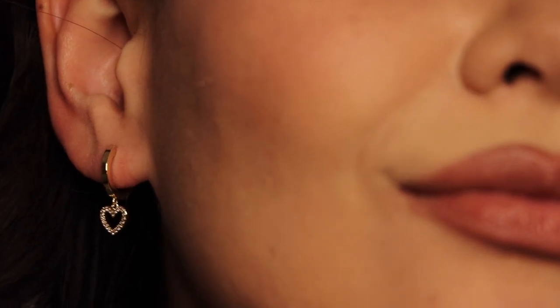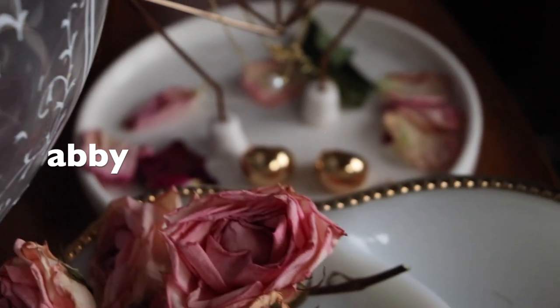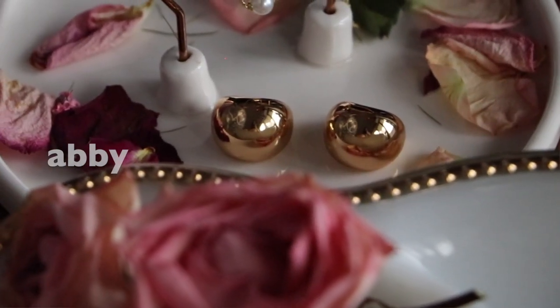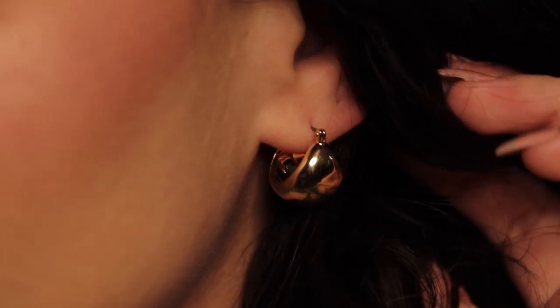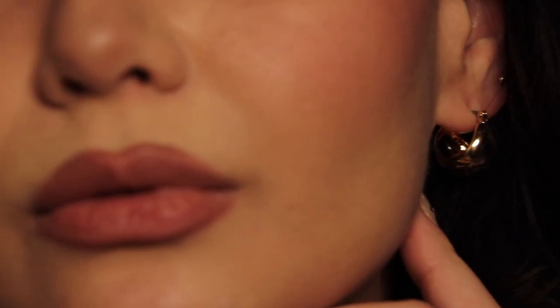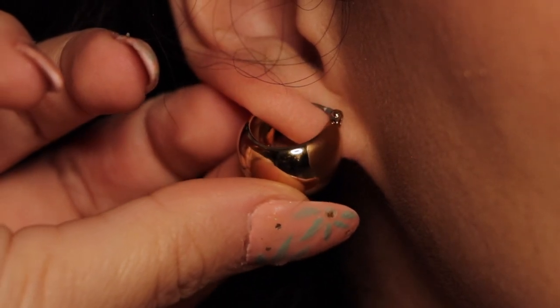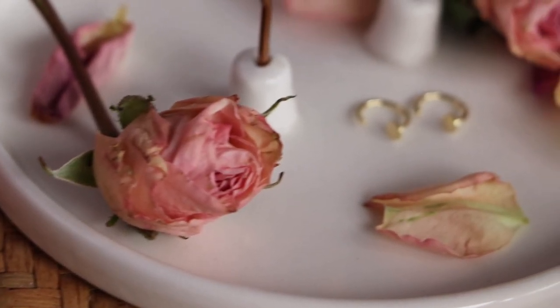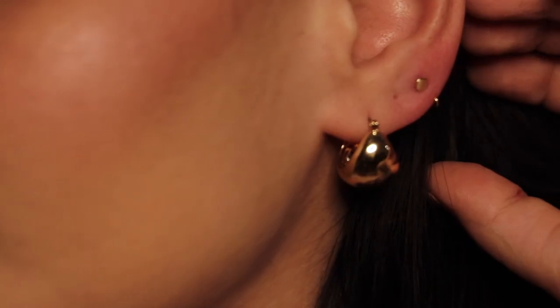For a more bold statement earring, I chose the Abbey. The best way to describe this pair is a glossy, contemporary design that adds class to any outfit. It's surprisingly lightweight and doesn't make your ears droop down. I picture myself wearing these going to the office or going to lunch with friends — pretty much anything casual. My last piece from my February collection is the Alina Mini Hoop Earrings.